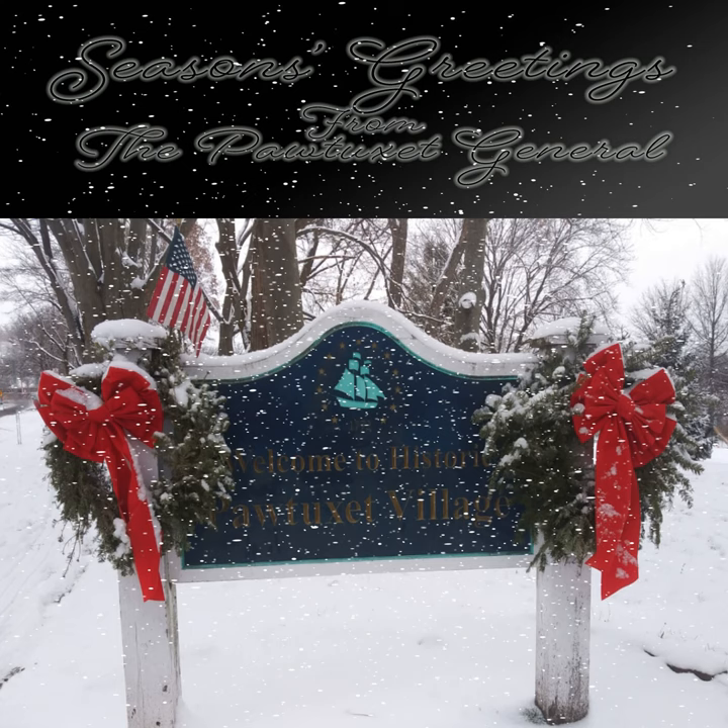Scrooge never painted out old Marley's name. There it stood, years afterward, above the warehouse door: Scrooge and Marley. The firm was known as Scrooge and Marley. Sometimes people new to the business called Scrooge Scrooge, and sometimes Marley, but he answered to both names — it was all the same to him. But he was the tight-fisted hand at the grindstone, Scrooge — a squeezing, wrenching, grasping, scraping, clutching, covetous old sinner. Hard and sharp as flint, from which no steel had ever struck out generous fire. Secret and self-contained, and solitary as an oyster. The cold from within him froze his old features, nipped at his pointed nose, shriveled his cheek, stiffened his gait.